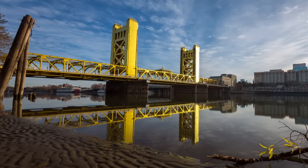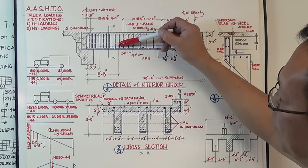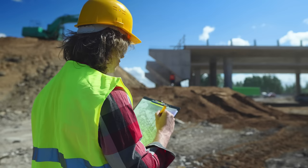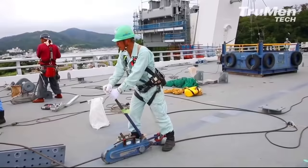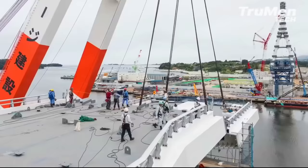A lot of work goes into constructing a bridge: designing it, planning where and when to build it, gathering materials, building, testing, and more. But if the team building it works together, a finished bridge can be an amazing accomplishment. Check this out.